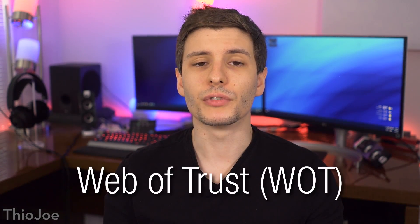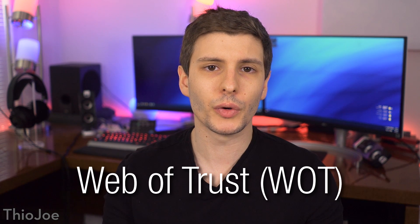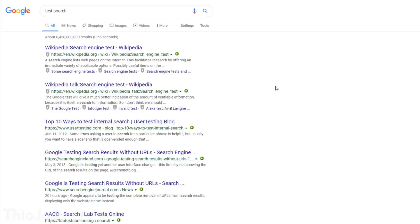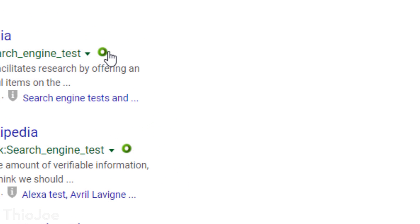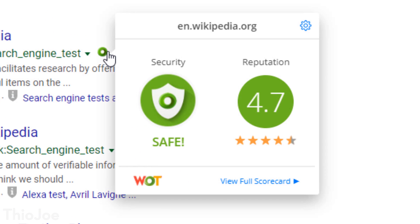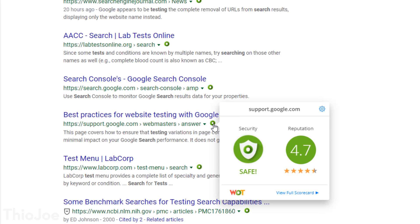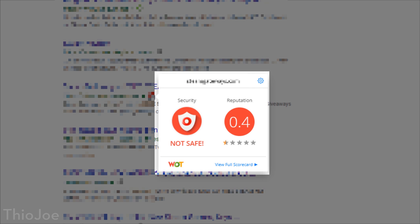The next extension is called Web of Trust, and it's meant to warn you when you come across a website that is dangerous security-wise. It's really useful in Google search results — next to each URL you'll see a little donut-shaped icon in a different color: green, yellow, or red, meaning it's safe, use caution, or it's a dangerous website. If it's red, it might be a blatantly malicious website like a phishing site or a scam.